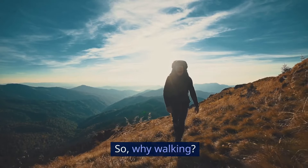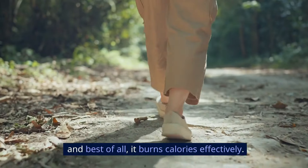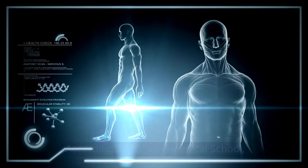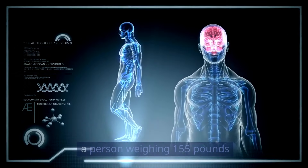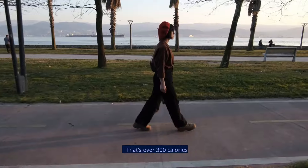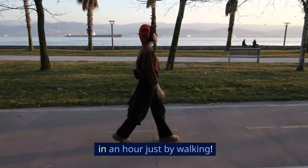So, why walking? It's low impact, easy to start, and best of all, it burns calories effectively. According to Harvard Medical School, a person weighing 155 pounds can burn approximately 167 calories by walking briskly for 30 minutes. That's over 300 calories in an hour just by walking.